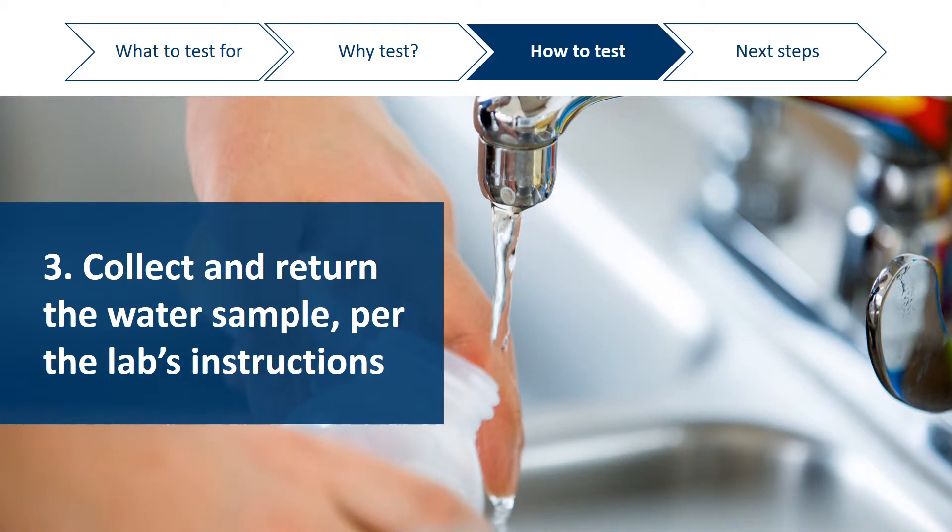Once you have the sample bottles, be sure to collect and return the water sample using the laboratory's instructions. Pay attention to instructions about when to collect the sample, and whether the sample needs to be on ice or refrigerated.